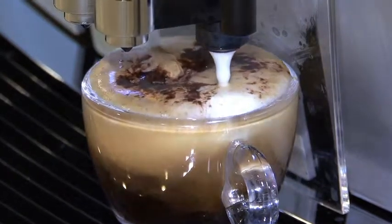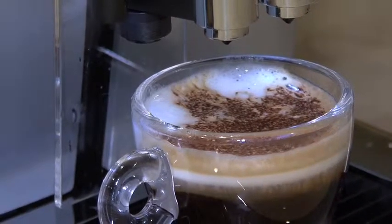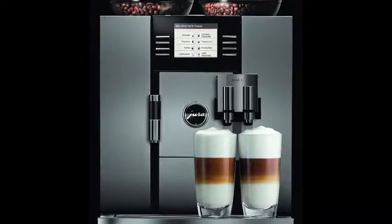Jura's ingenious fine foam technology produces the finest milk froth consistency for a great latte or cappuccino. The Giga's elegant design fits into the most elegant boardrooms, kitchens, and yachts.